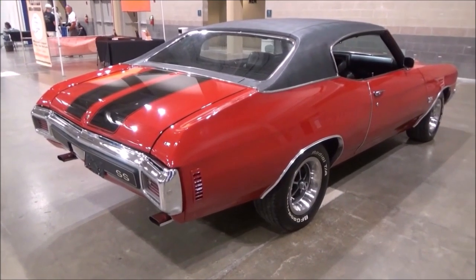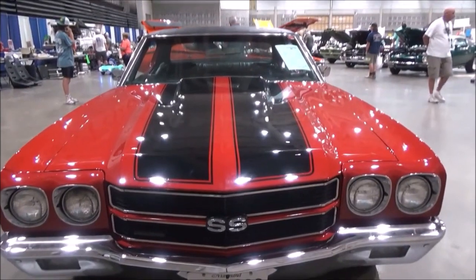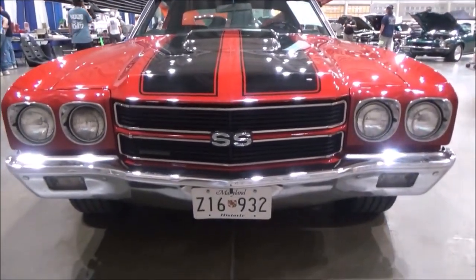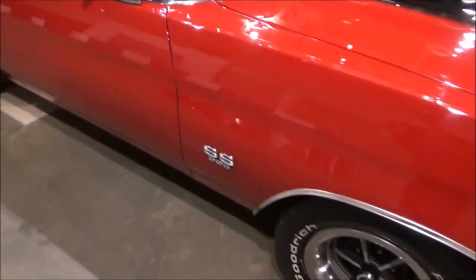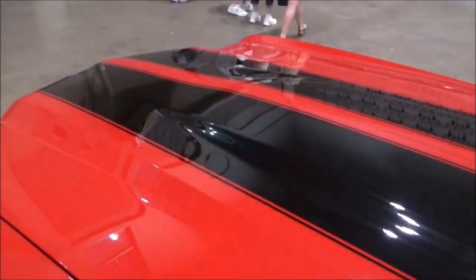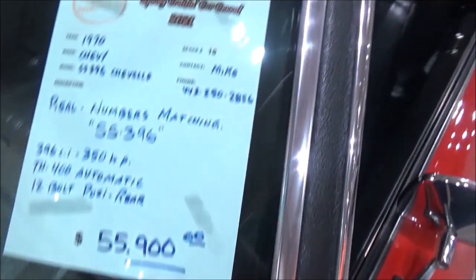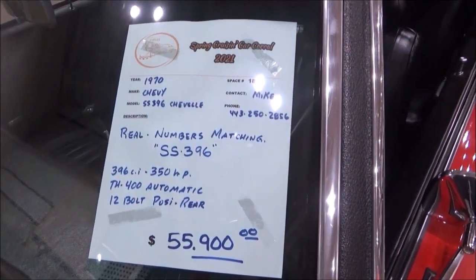Original dual exhaust with correct chrome tips and SS emblems. The owner's asking price is $54,900.